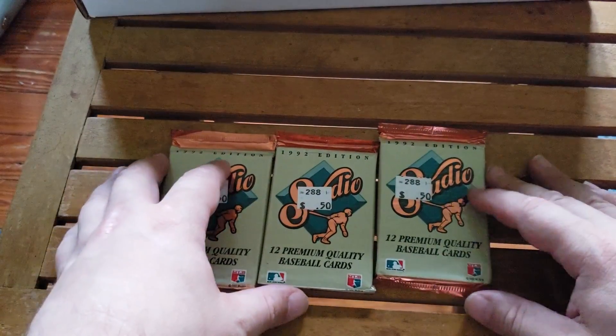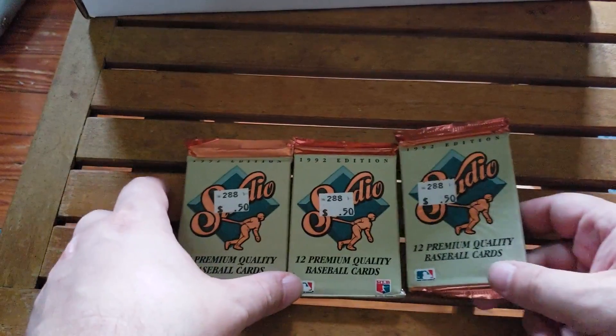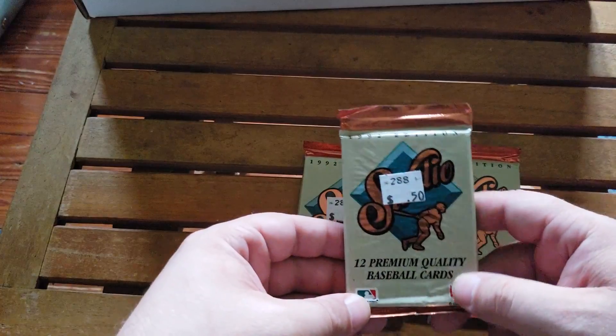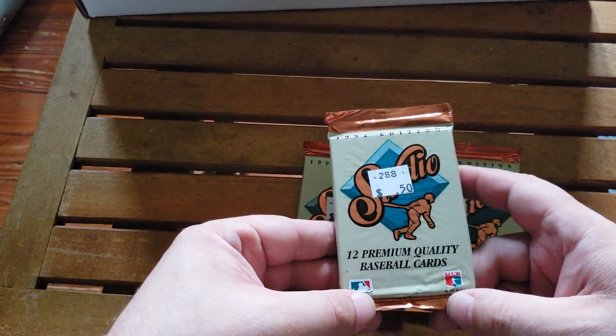Hey guys, welcome back to 3-Pack-a-Day Habit. This is Dave Michener from DaveMichener.com and today we are opening up three packs of 1992 Leaf Studio Edition.